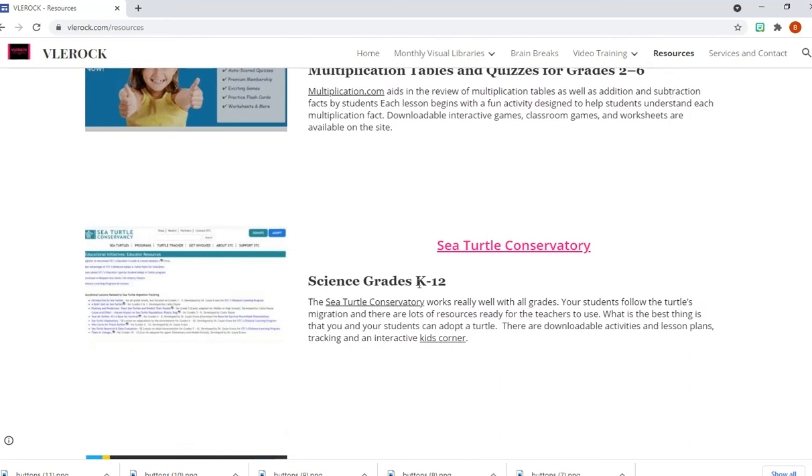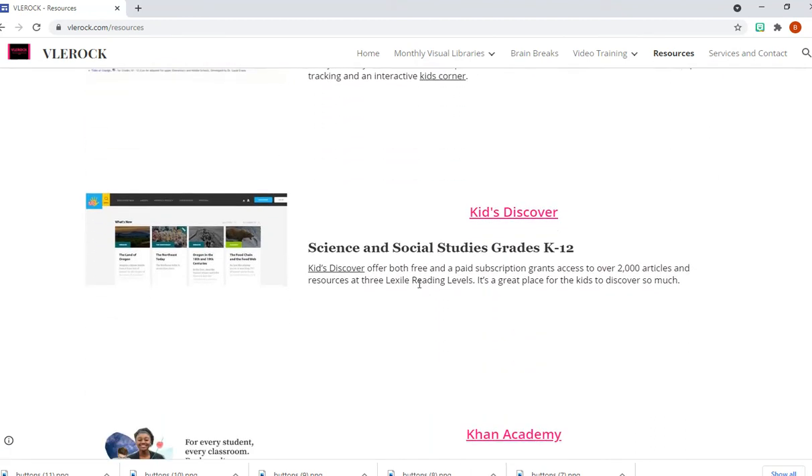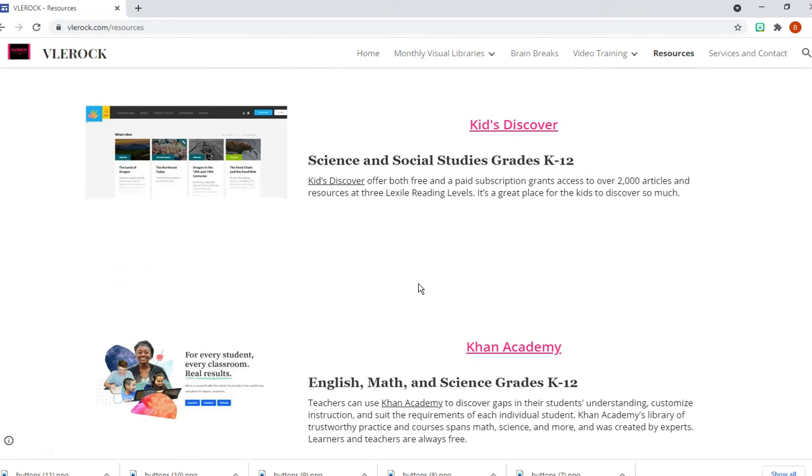Sea Turtle Conservatory is one of my favorites — students can actually look at the sea turtles, map them with GPS, and even adopt a turtle. This is free and they provide resources for teachers. Then we have Kids Discover, which covers science and social studies with free and paid subscriptions. Khan Academy is free regardless of whether it's Khan Academy Junior or Khan Academy, and they cover from preschool up to grade 12.